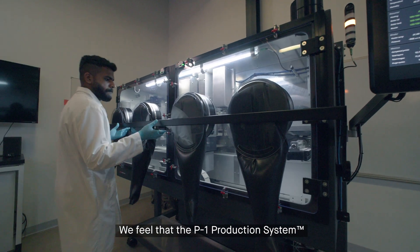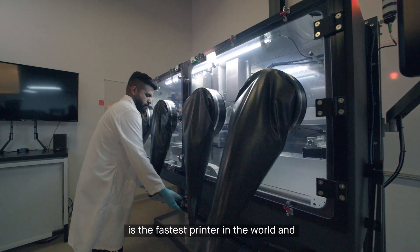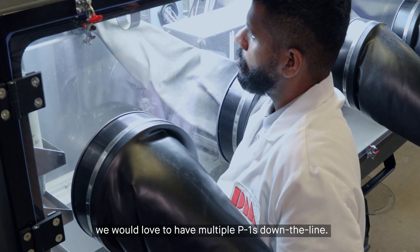We feel that the P1 production system is the fastest printer in the world, and we would love to have multiple P1s down the line.